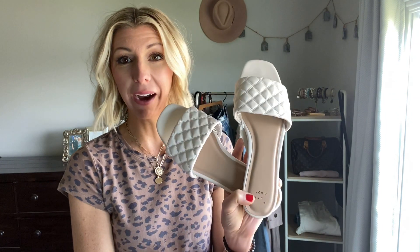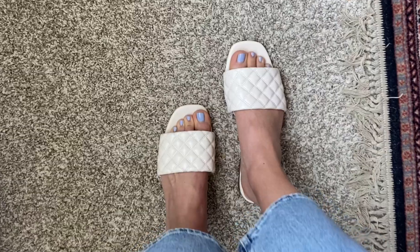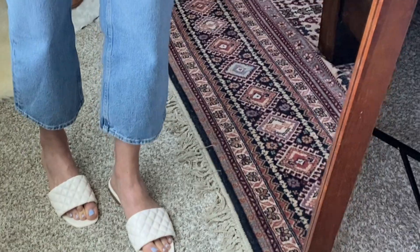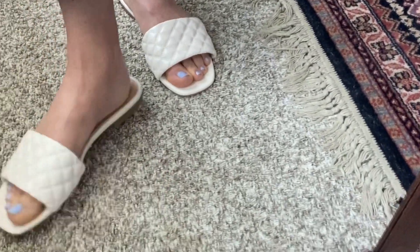This particular pair is from Target. I love the stitching detail — I feel like they look really expensive and they're extremely comfortable. I love the cream color; I feel like they're light and bright. You could easily dress them up or down with jeans, denim shorts, or a dress. This is just a really classic, simple, and comfortable sandal, and they're only 20 bucks.